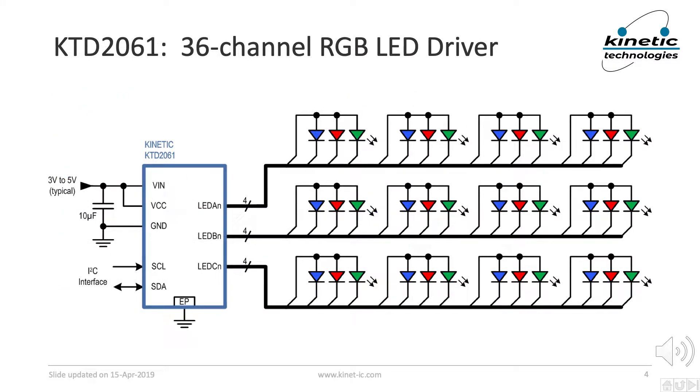The KTD2061 is a 36 channel LED driver chip with an I2C serial interface. It is intended to drive up to 12 RGB color LED modules in applications that benefit from accent and indicator lighting patterns and effects.